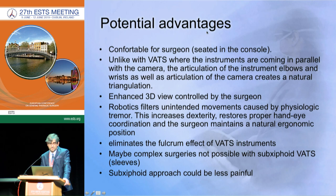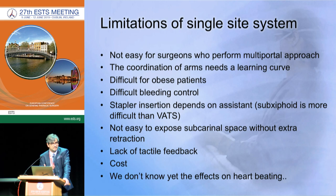What are the potential advantages of this system? The surgeon is comfortable sitting at the console, the 3D view is very useful, and all the benefits of robotic surgery are included along with the benefit of a single incision and subxiphoid approach with less pain. Limitations include: it is not easy for multi-portal surgeons; uniportal or subxiphoid experience is essential; coordination with the arms is still being refined; obese patients will be difficult; bleeding control is challenging; and cost will be an important issue initially.